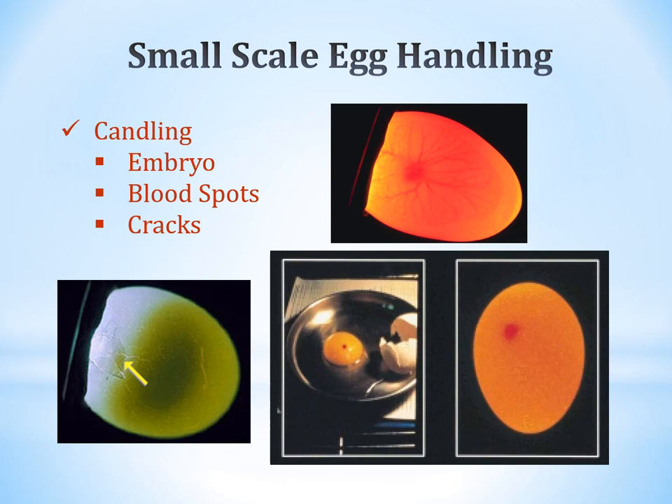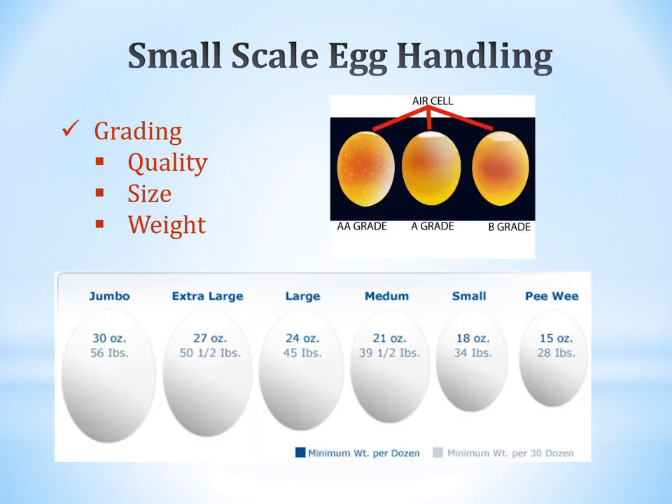Candling means placing a light where you can see inside the egg. This reveals embryos (if you have roosters), blood spots, or cracks that could allow bacteria inside. Egg grades are based on quality — determined by the air cell size when candled: AA has a small air cell, A has a medium-sized air cell, and B has a much larger one. Weight grades are jumbo, extra-large, large, medium, small, and peewee. It's best to package eggs in sorted units.